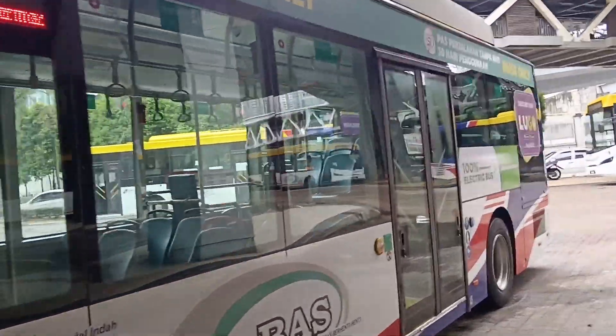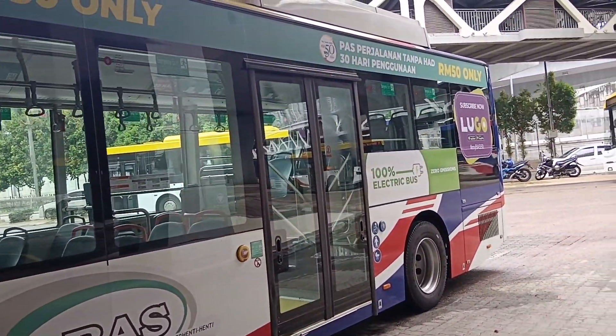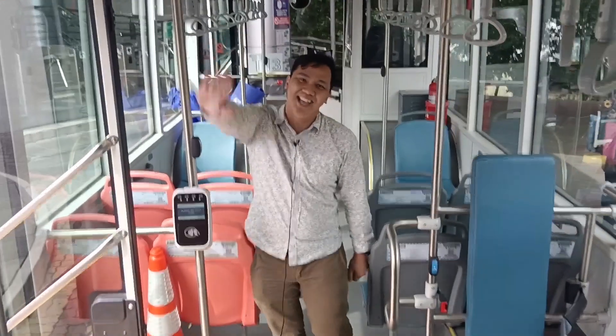Very interesting folks! I hope you guys can come over here and try the first EV bus here in Johor — for sure you're going to enjoy the ride. Thank you so much for watching. This is Sunny from Joom Tire Letts, and I hope to see you guys in my next upcoming coverage. Thank you and bye!